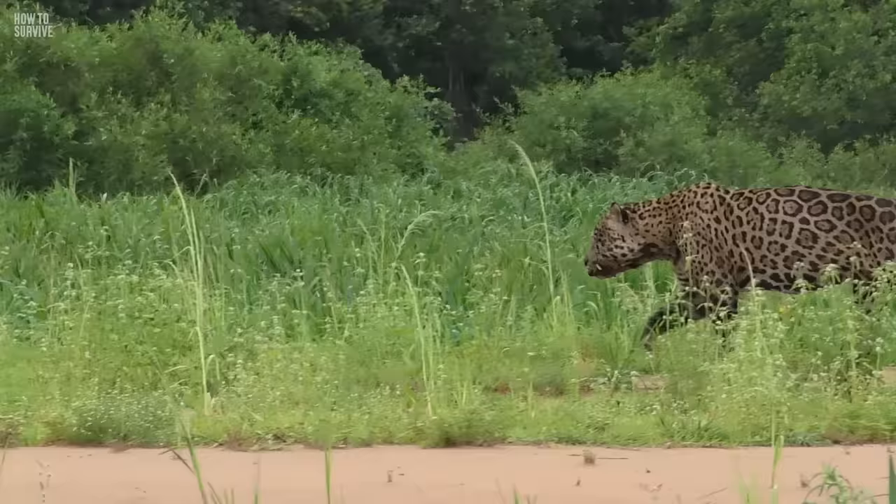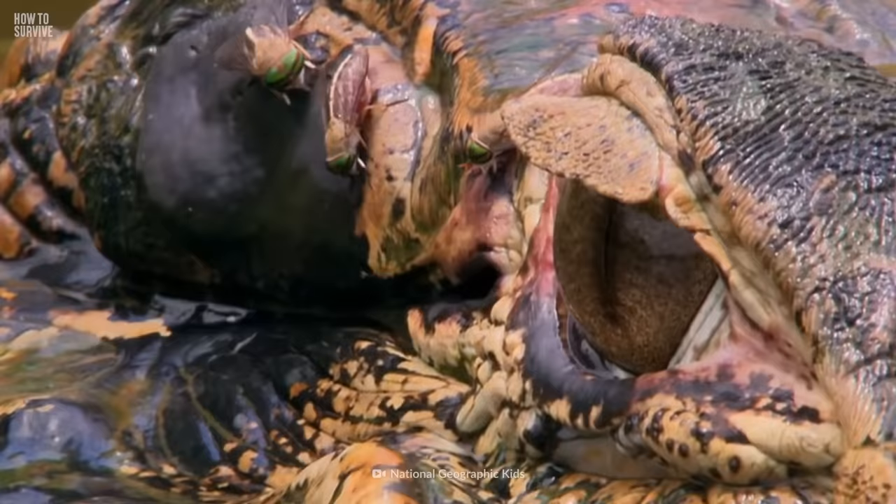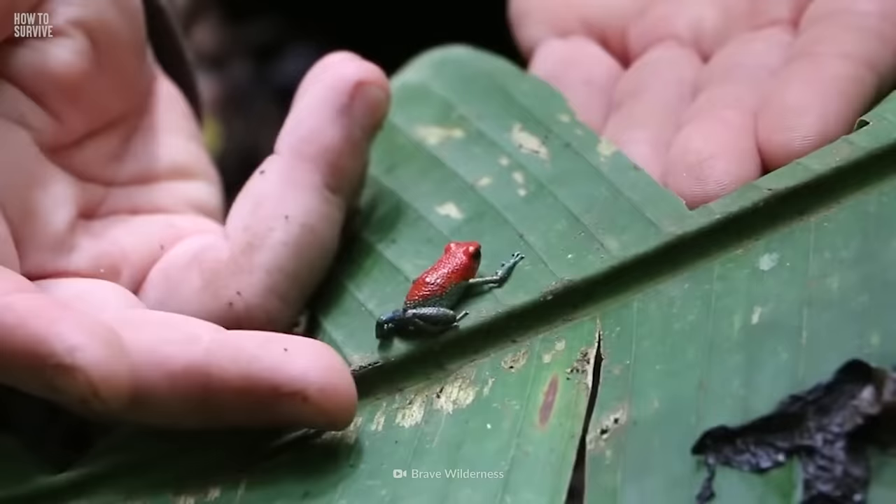Think you've got what it takes to survive even more animal attacks? Next, we're putting you up against the most dangerous animals of the Amazon. Is it true this tiny frog can kill 20 people? Find out here on How to Survive.